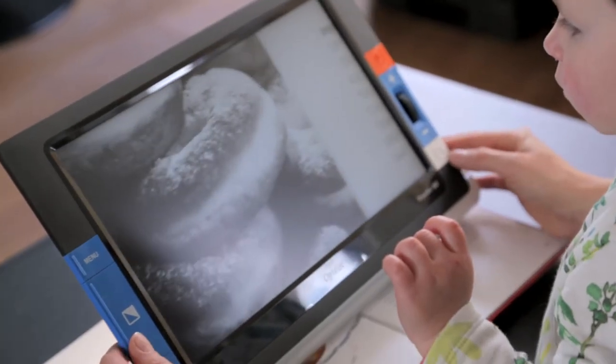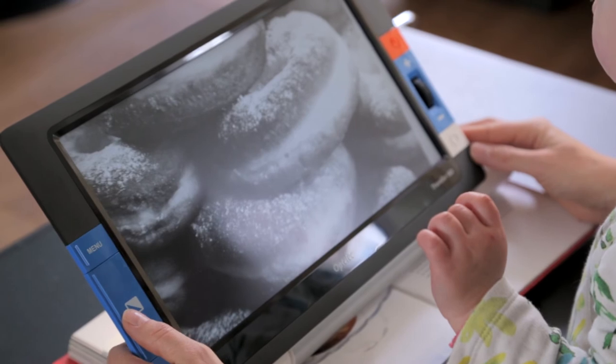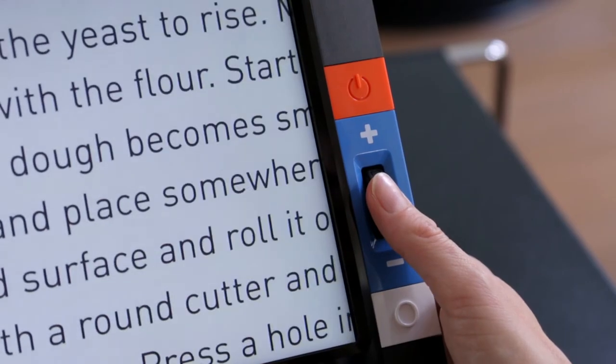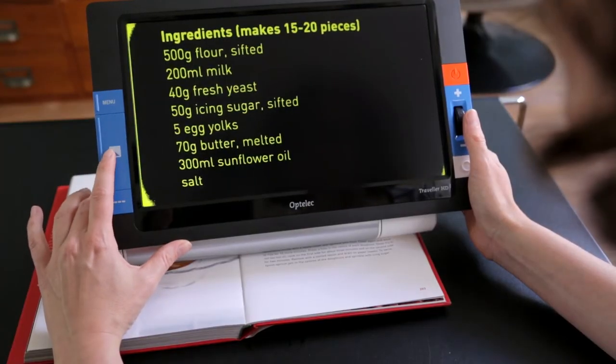The Traveller HD offers the same reading settings you are already familiar with when using a desktop magnifier, from adjusting the magnifying settings to choosing the desired text viewing mode.